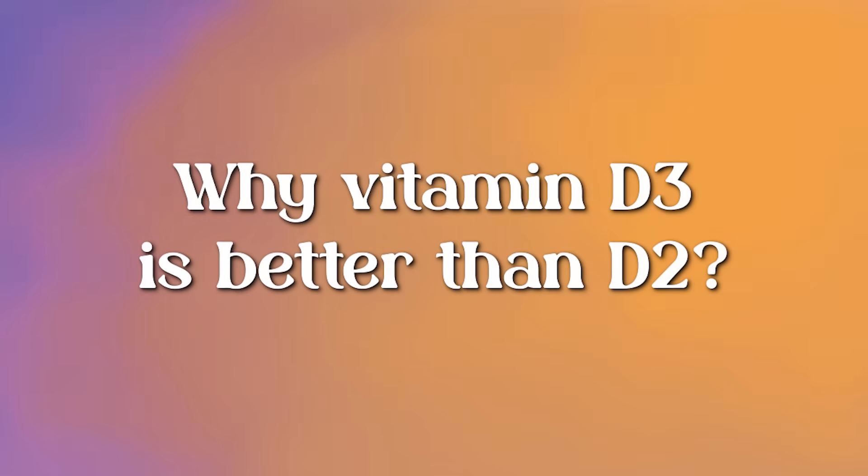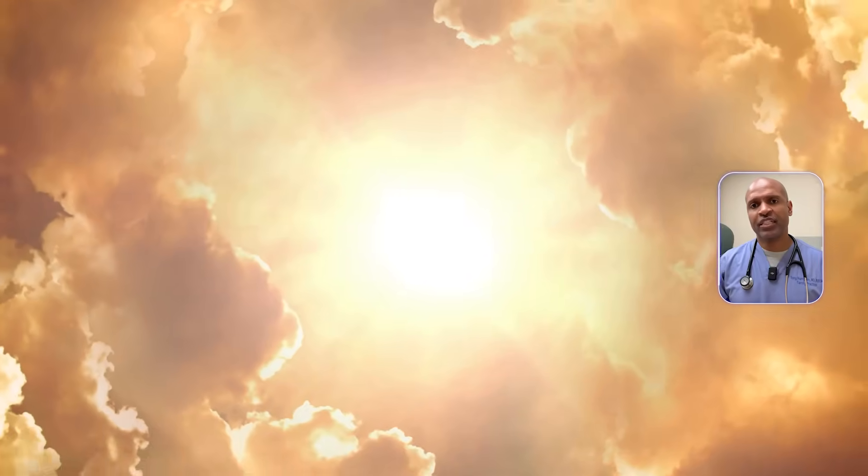Now let's talk about why vitamin D3 is better than D2. D2, also called ergocalciferol, is plant-based and used in fortified cereals and processed foods. D3, also called cholecalciferol, is the form your body makes from sunlight and it's more bioavailable. D2 breaks down quickly; D3 raises blood levels more efficiently and stays active longer. Always choose D3 if you're supplementing.